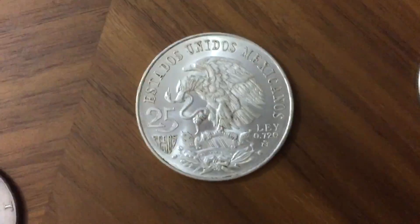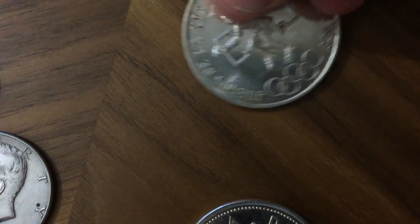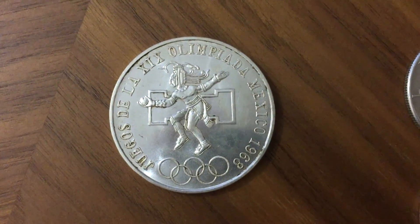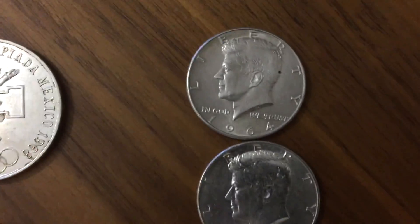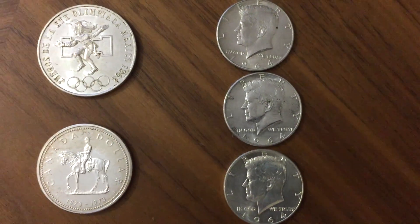Another one of these Olympic 25 peso coins — really really like this one, but it's circulated though, so not quite as good as the other ones I've picked up. And three Kennedy 90%ers.